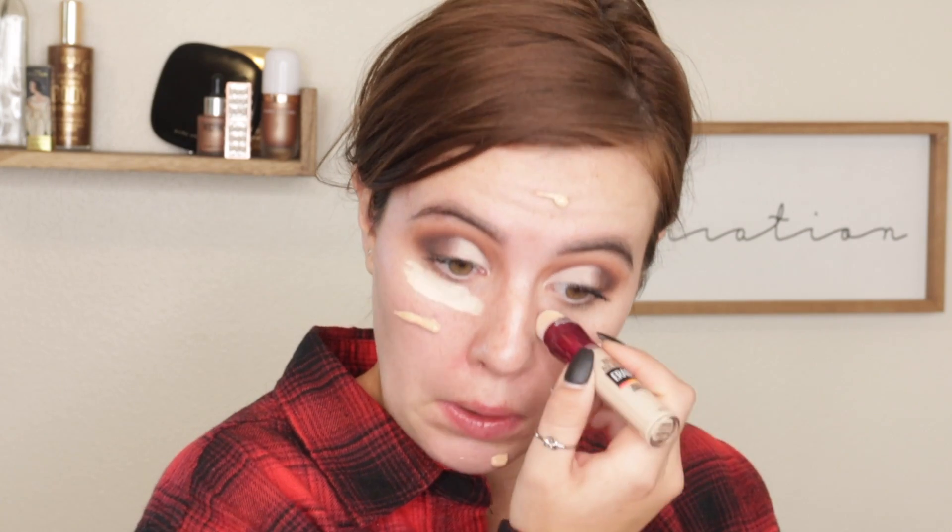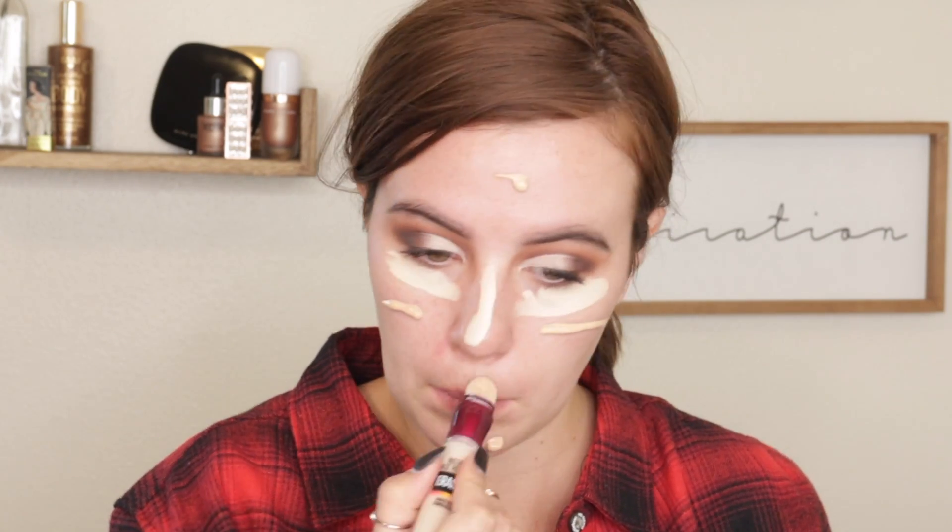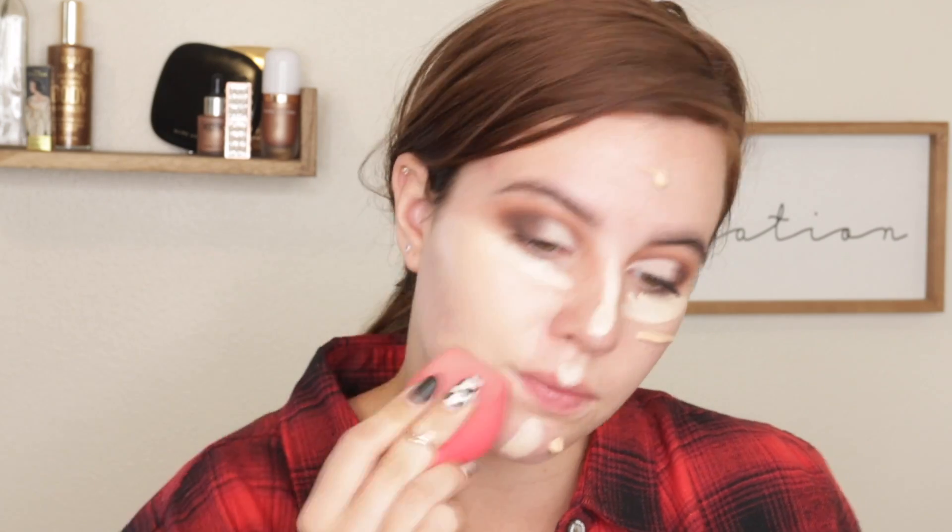Now moving on to the face. I'm going to prime with this Milani Green Gratis Facial Oil. Then I'm going to use the It Cosmetics foundation. I'll blend with some concealer — the same one I used earlier — taking that same sponge and blending it all out.